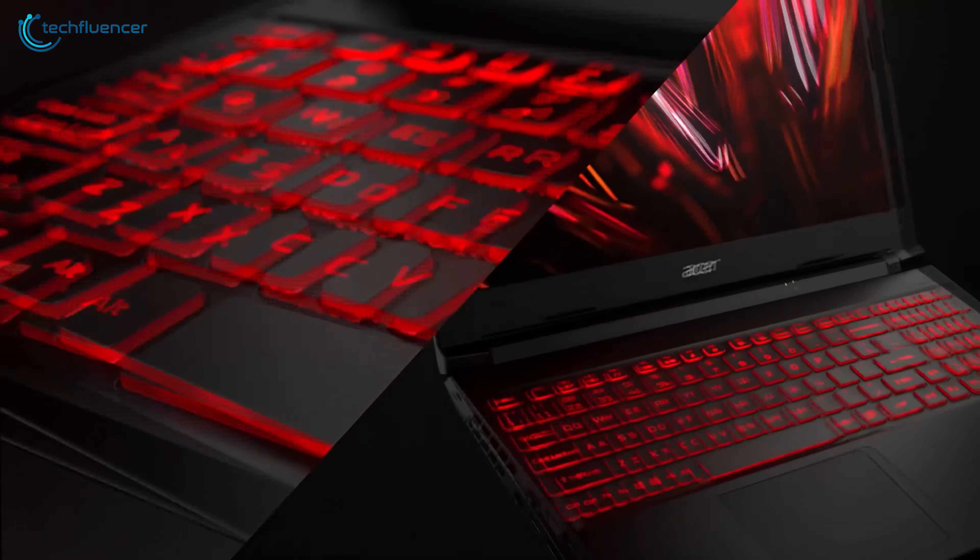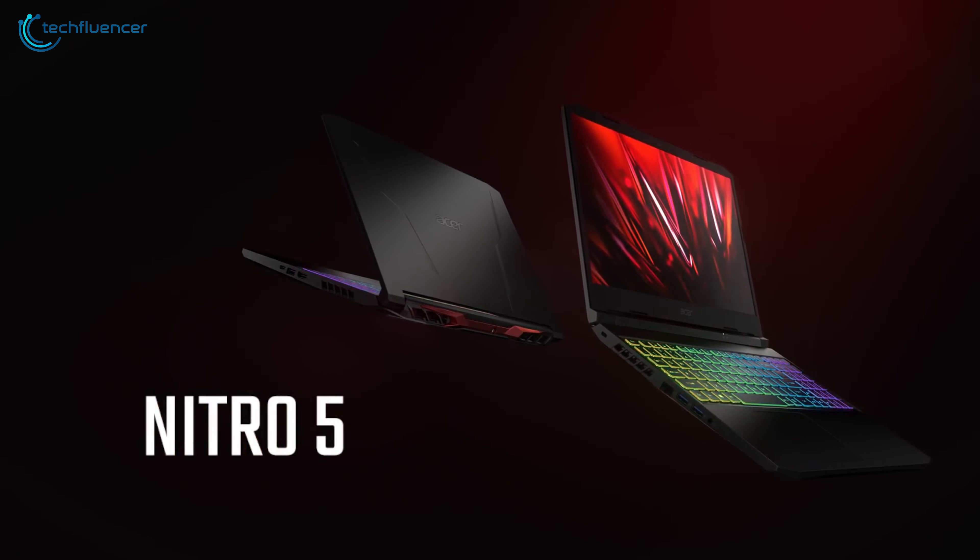For a budget gaming laptop, the Acer Nitro 5 stands up pretty well, with a powerful processor and GPU combo.